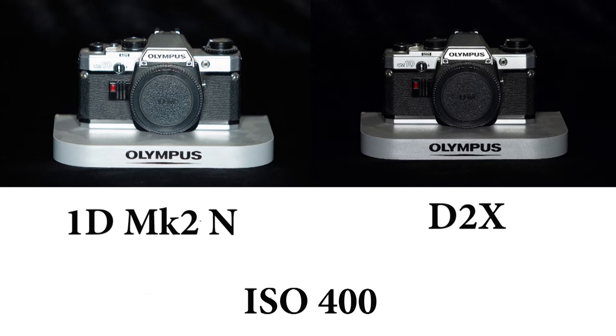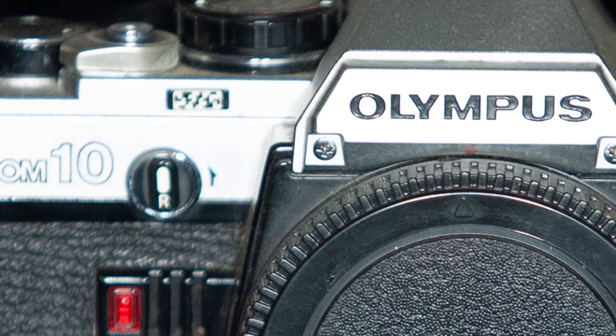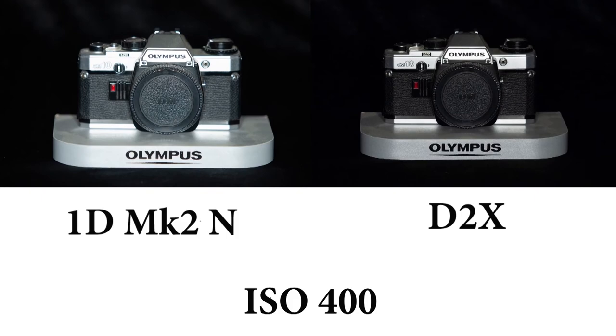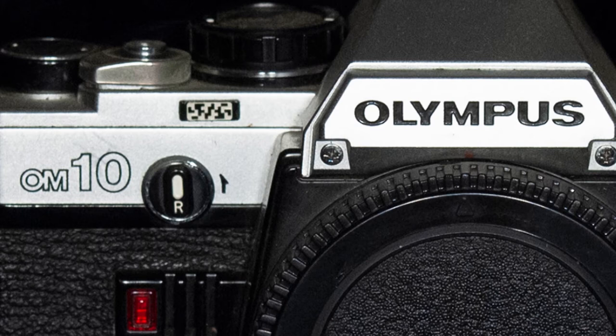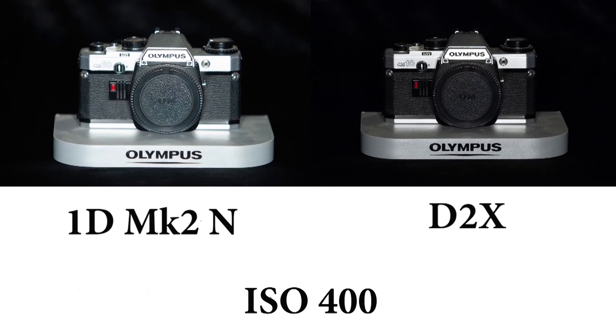Now on to ISO 400. The only obvious thing to notice is that the Canon has exposed slightly more than the Nikon, or to be more precise, the Nikon has slightly underexposed. If we zoom in — there's no banding, it's pretty sharp, there's no noise that's obvious. Let's have a look at the Nikon — again very little noise, no banding. For a pair of old cameras I think they're looking remarkably good. It's interesting how two cameras can interpret the same scene differently and give different exposures.